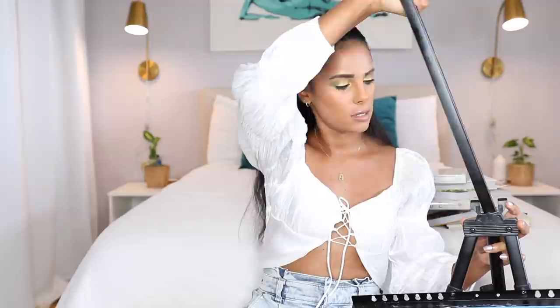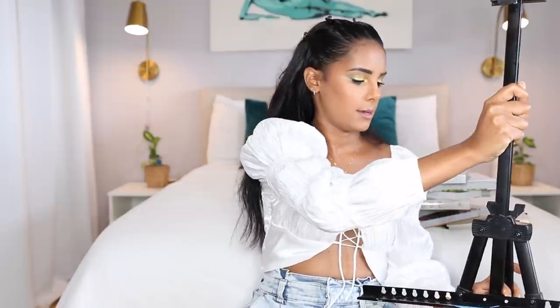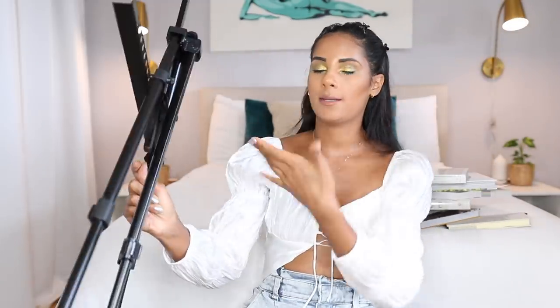Very last but not least is this easel. I got it because I thought it was really cute to paint on, and honestly it is — however I catch myself always grabbing the actual canvas and painting like I always have been used to doing. But it's cute to display and nice for the detail of the actual painting. It's really affordable if you like to paint as a hobby.